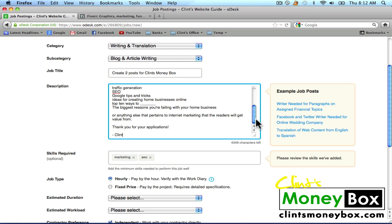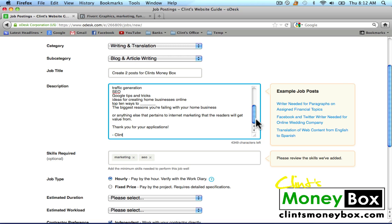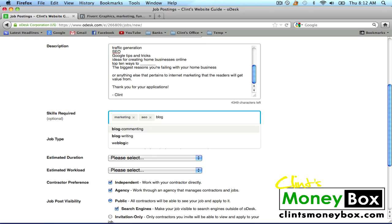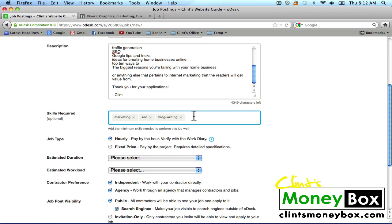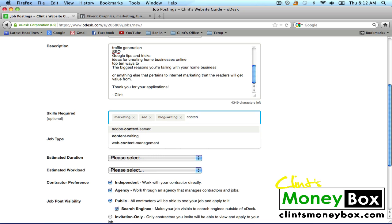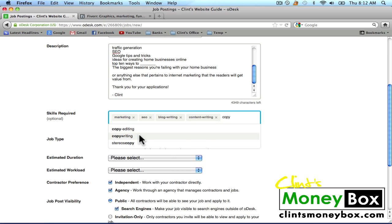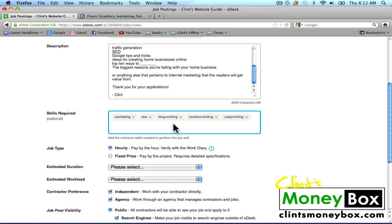I'm going to go down to Skills Required and we're going to do Marketing, SEO, Blog Writing, Content Generation, Content Writing, Copywriting, and Copy Editing. That's enough — this is going to find people with these skills. When I post this job, people with these skills are going to be notified that a job has been posted.